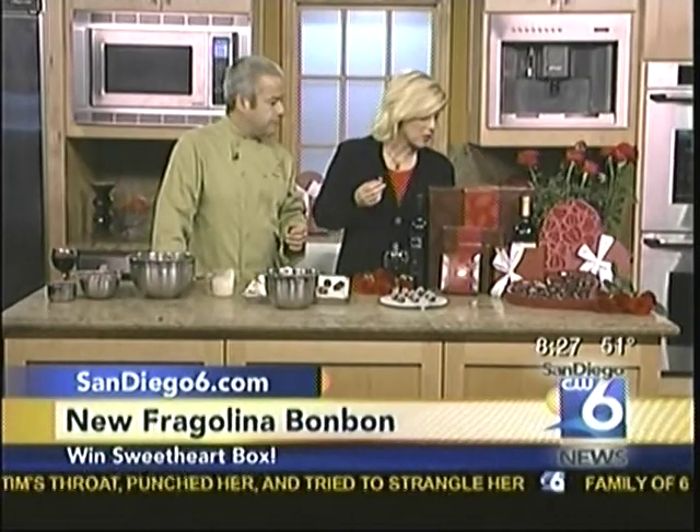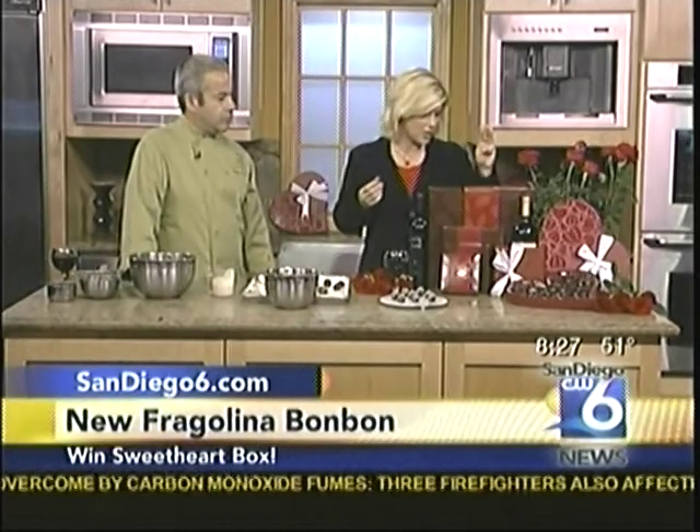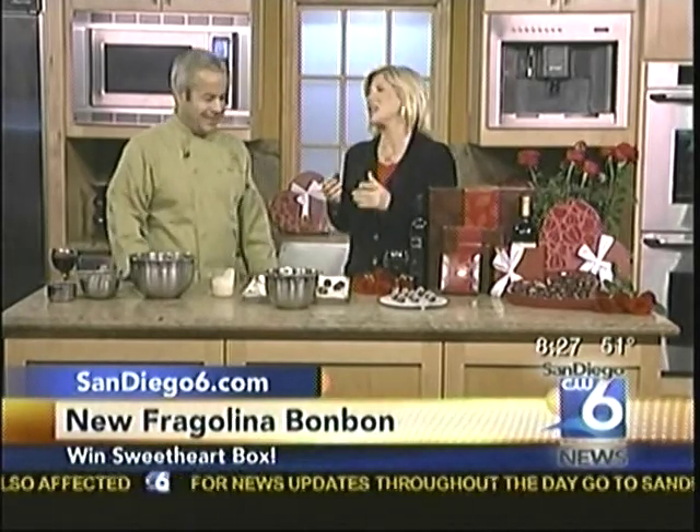Thank you so much. We're giving away a sweetheart box with 22 of the bonbons, including this one, to three lucky couch potato winners. Go to the free stuff page today. Go to sandiego6.com for all your information on the locations and Chuao Chocolatier — it really is worth it.